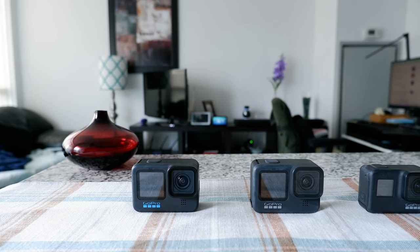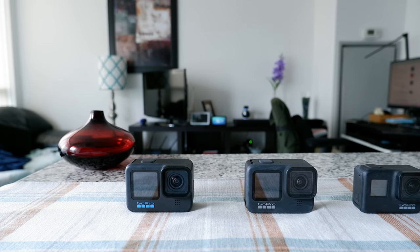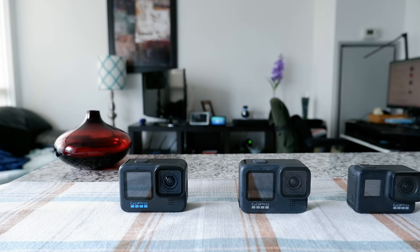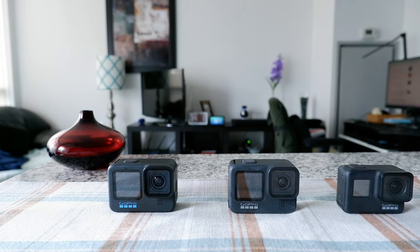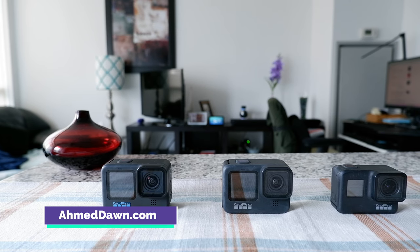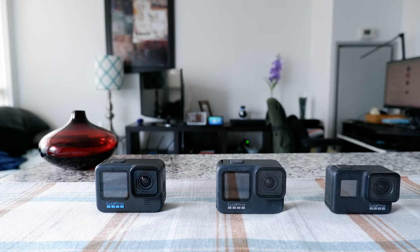Hello everyone, this is Amit Dhan of AmitDhan.com. Today I'll have another episode of GoPro tips and tricks. I'll share my GoPro free replacement experience with you. If this is your first time or repeat visit, thank you for your support on this channel. I'm always trying new and different ideas — if you're into thinking outside the box, this is the channel for you.